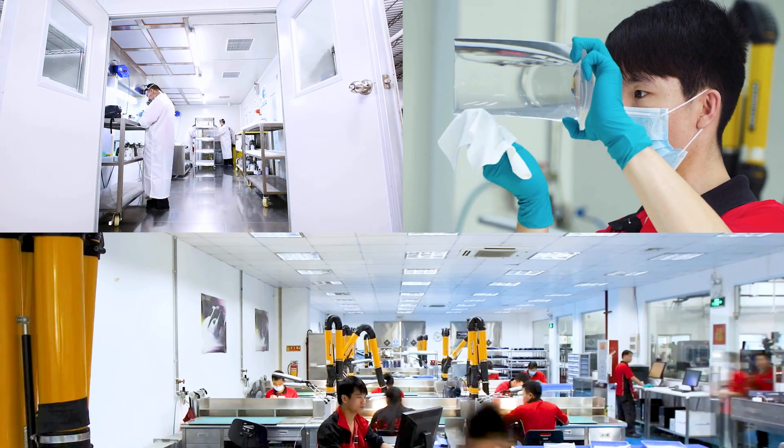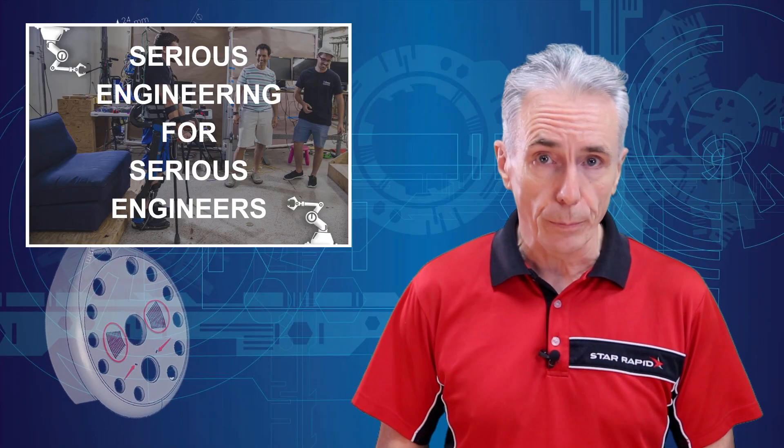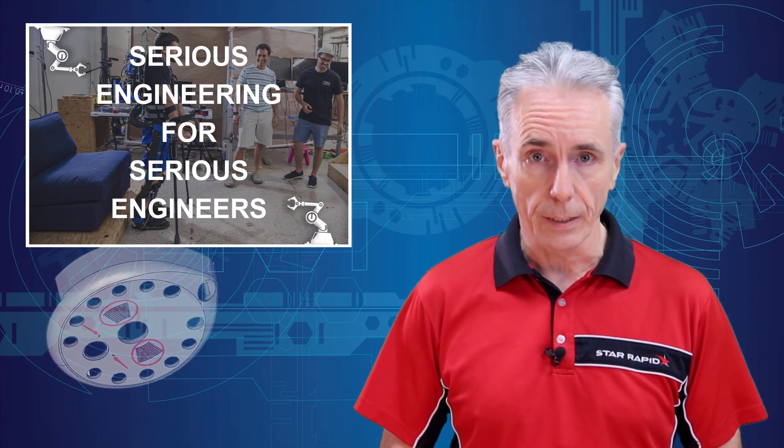Hello, this is Gordon Stiles, the founder and CEO of StarRapid. I've been involved in rapid prototyping and new product development for over 35 years, and I'm delighted to welcome you back to another exciting installment of Serious Engineering for Serious Engineers.